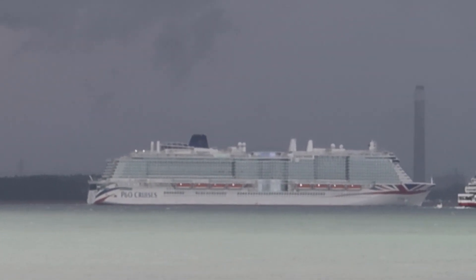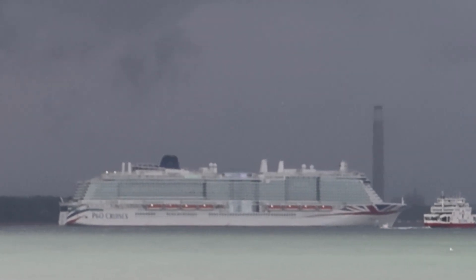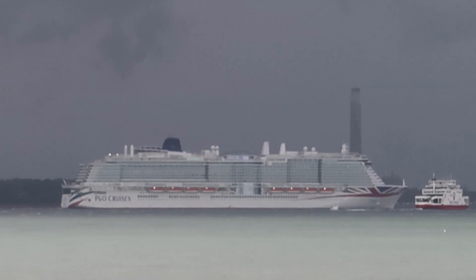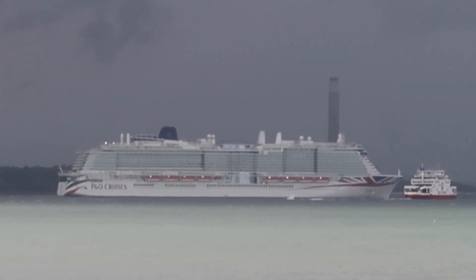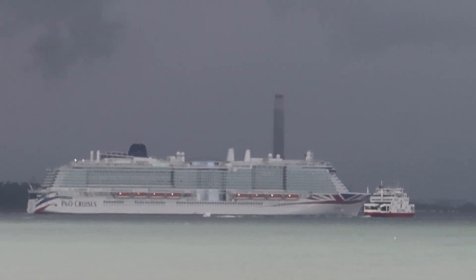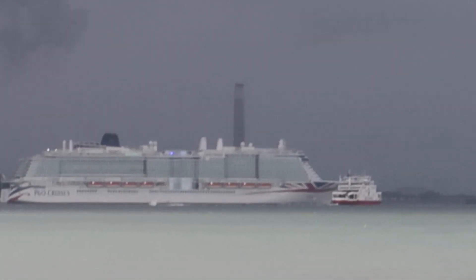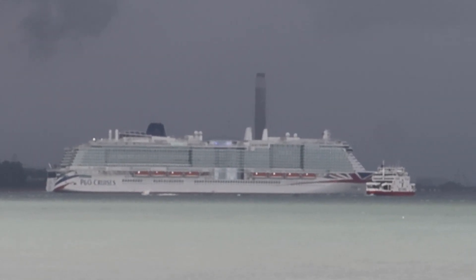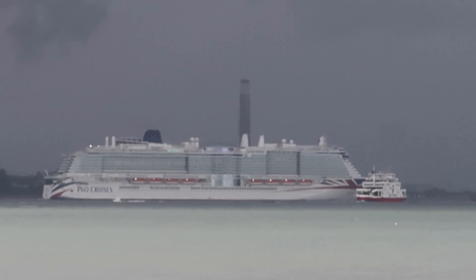You can see the big old power station at East Chimney. It's not actually working anymore — it's been shut down. In fact, it's where they now store all the wind turbine blades from Vestas.